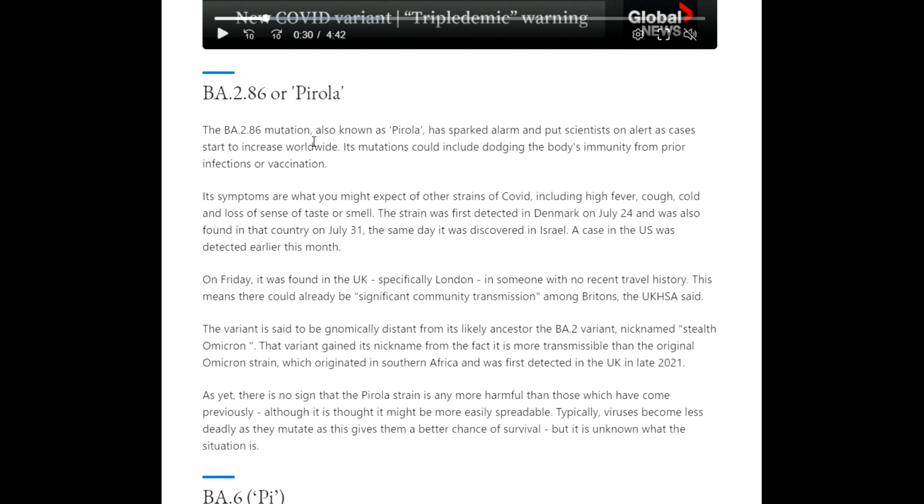The BA.2.86 mutation, also known as Pirola, has sparked alarm and put scientists on alert as cases start to increase worldwide. Its mutations could include dodging the body's immunity from prior infections or vaccination. Symptoms include high fever, cough, cold, and loss of taste or smell. The strain was first detected in Denmark on July 24th, then found in Israel on July 31st, and a case in the US was detected earlier this month.